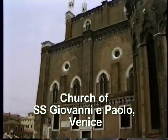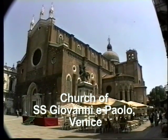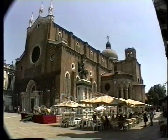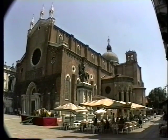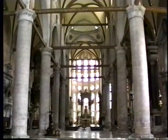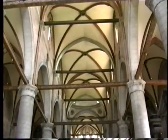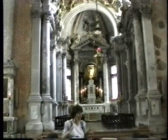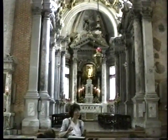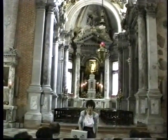We visited with our guide Daniela the very large brick church of San Giovanni e Paolo. This is Venetian Gothic, constructed in the 13th and 14th century, an immense church similar to the Frari on the other side of town. You can see the dimension of the church — it was begun in the year 1340 and finished in the year 1433. So it's a wonderful example of Gothic style.